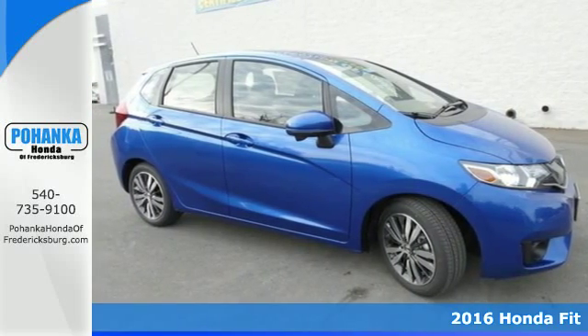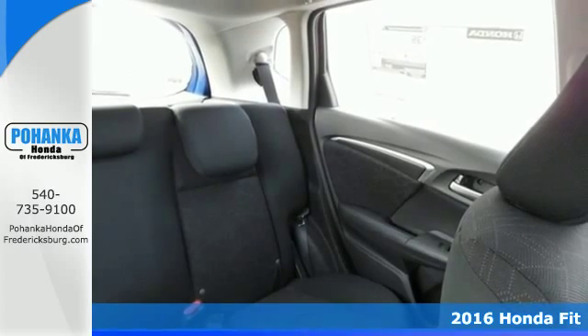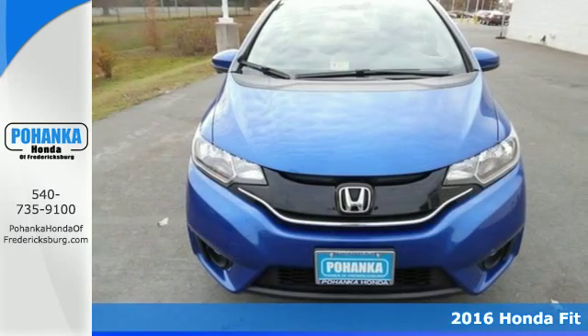It's a 2016 Honda Fit. This compact hatchback has plenty of personality, along with fun-to-drive handling and forward-thinking technology.